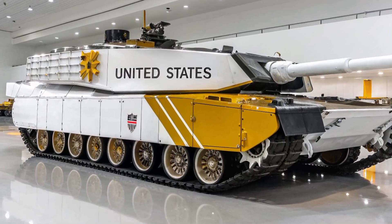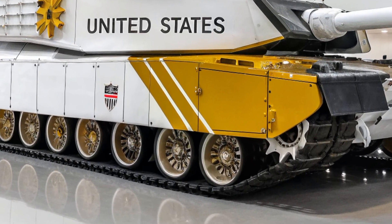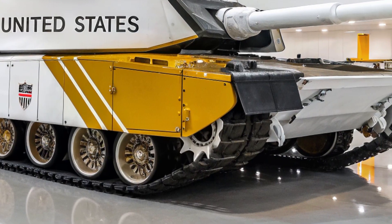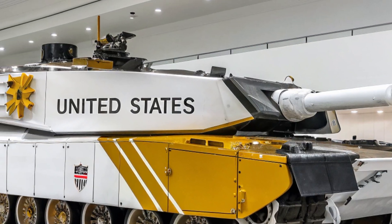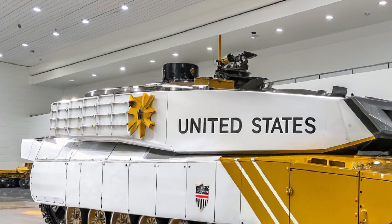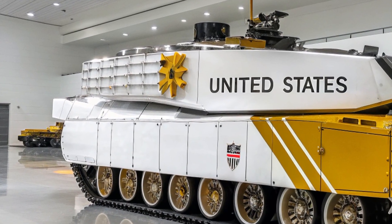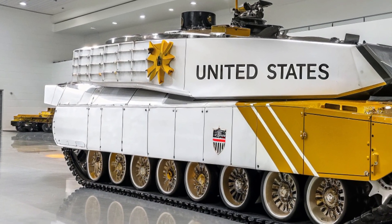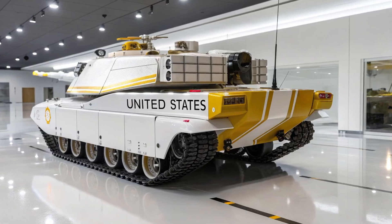Strategically, the 2026 Challenger 2 is a statement by Britain to its allies and adversaries alike — a symbol of strength, deterrence, and technological innovation, demonstrating the UK's continued commitment to maintaining one of the world's most powerful armored forces. In NATO operations, it will serve as a crucial asset in combined arms warfare, seamlessly integrating with infantry, artillery, and air support to create an unstoppable force.